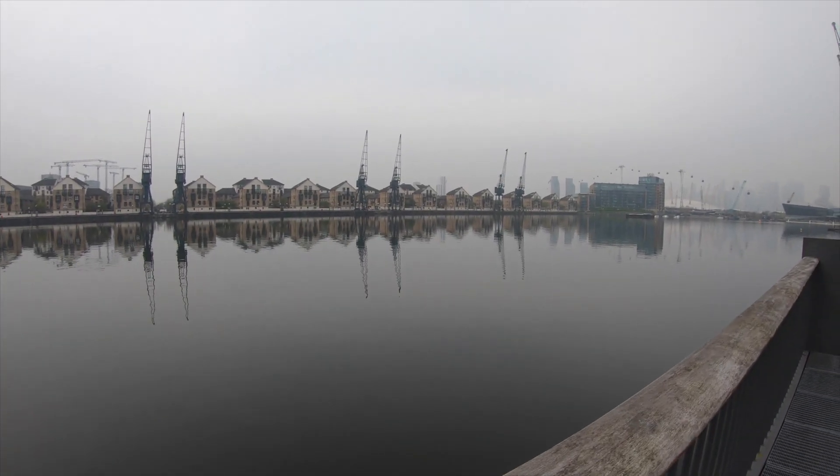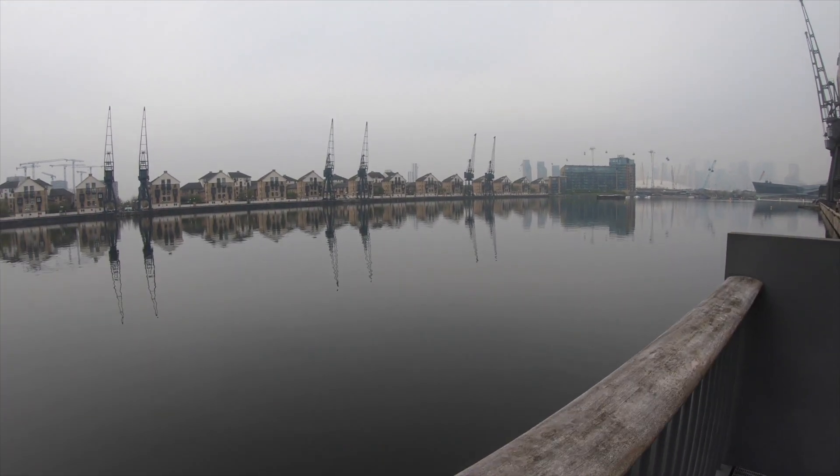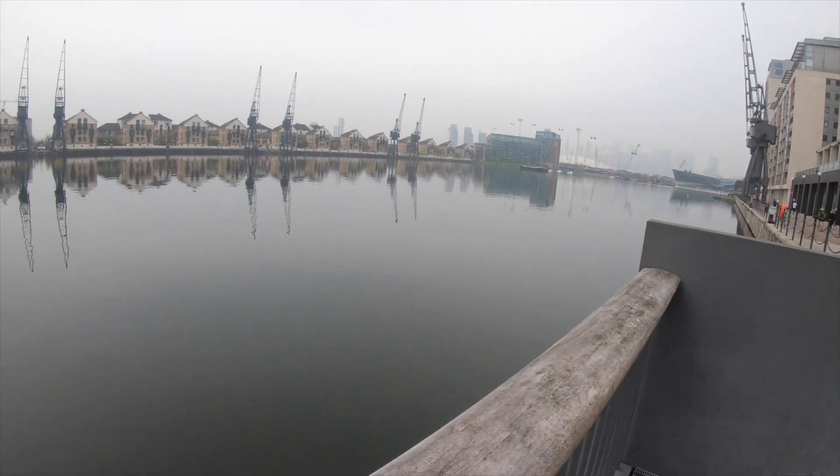The water on the dock is completely still, which means there's no wind — exactly what you want to see.